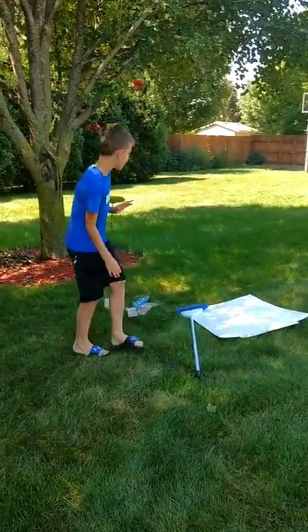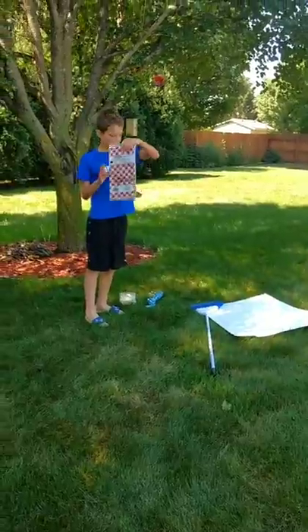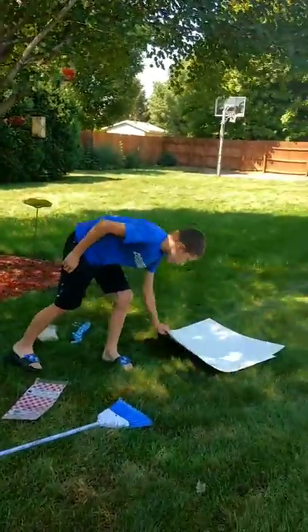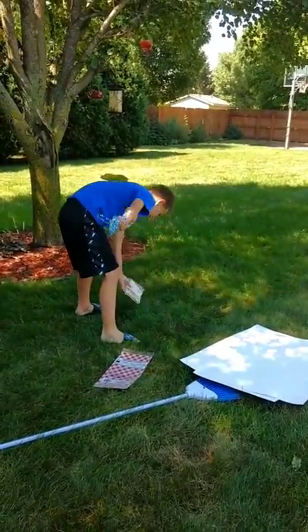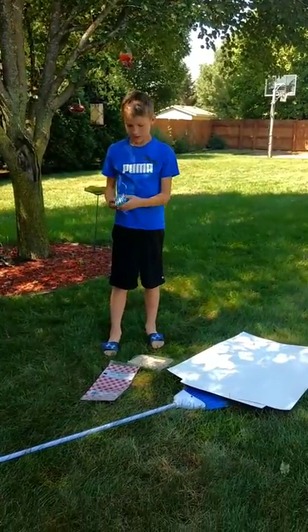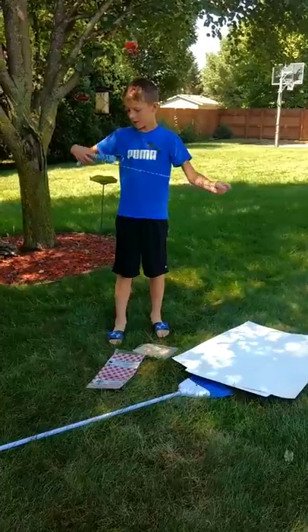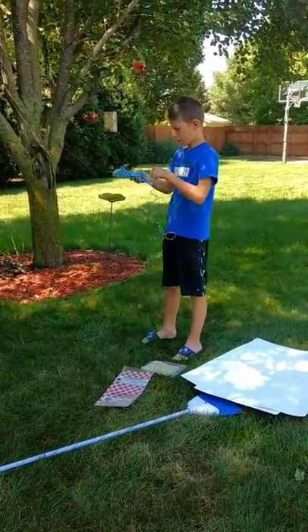Okay guys, I'm here and now I have all my stuff. I have my tablecloth, I have my broom, I have my two sheets of paper, I have my string, and also I have my clips. So I'm going to get started with my string — first I'm going to unravel all the string.